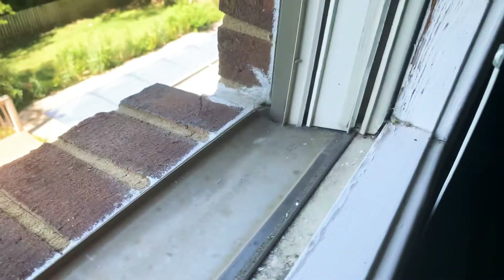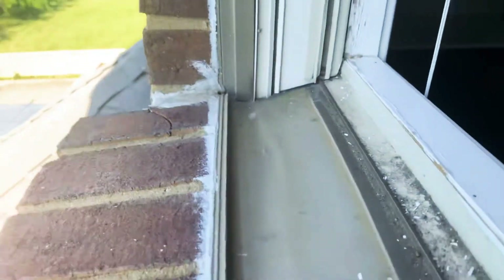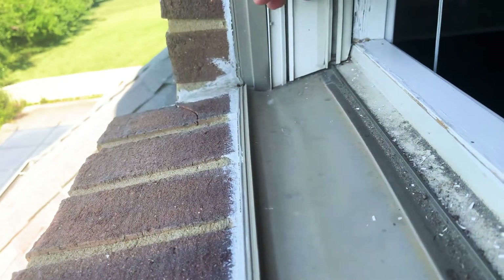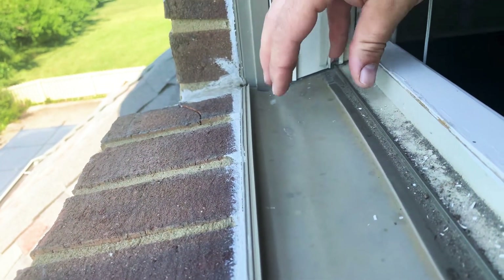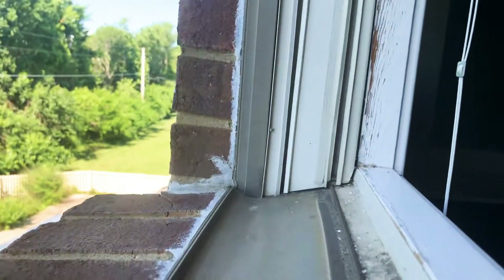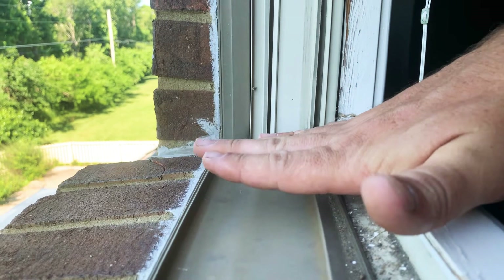Let me start off by showing you kind of what's going on. You can see here where we've got a brick exterior, a good high-quality window installed, but it's pushed up here.